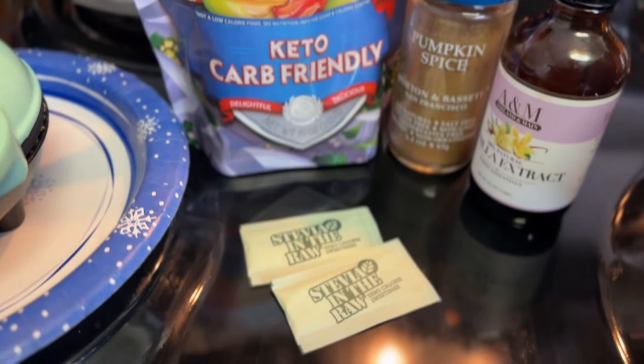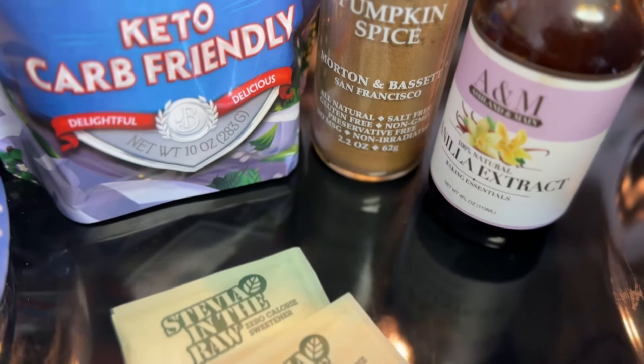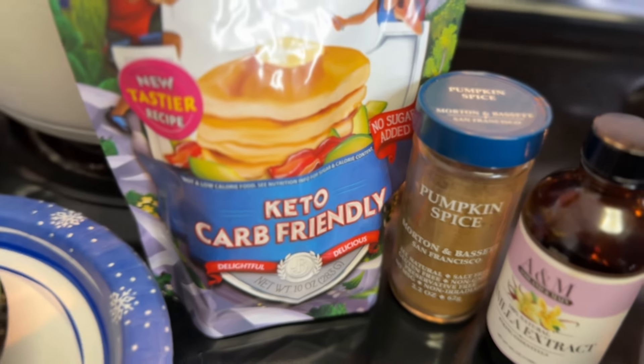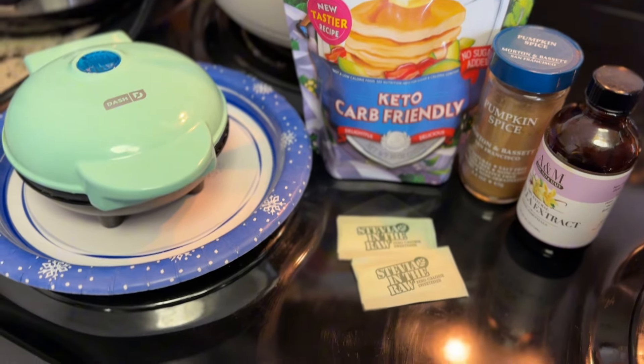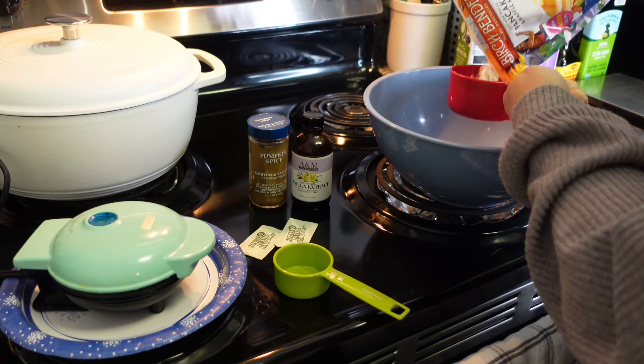Here's what I have on deck: I'm making waffles. I have a keto carb-friendly mix with pumpkin spice, vanilla extract, and stevia, and I'm warming up my waffle iron by Dash. I'm so excited for this, and of course a big old bowl.